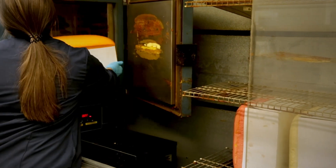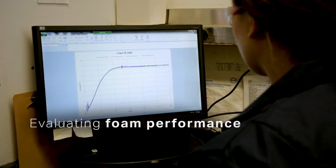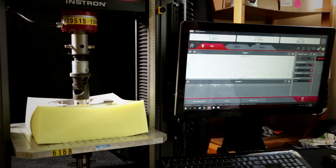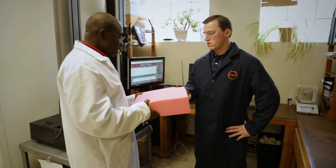Once they're deemed acceptable, we then move those foams into a test lab and we measure things like the firmness or the softness of the foam. We also look at tensile, tear, elongation, compression sets, and various other properties to determine if the technology is acceptable for the new innovation design that we planned.